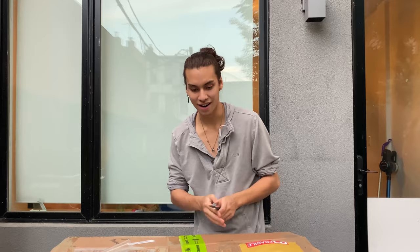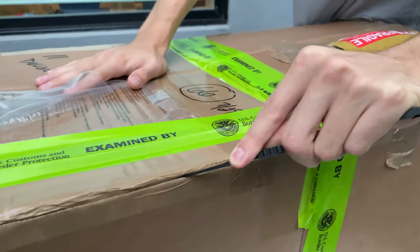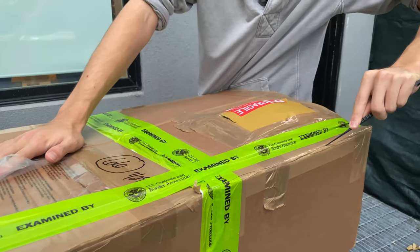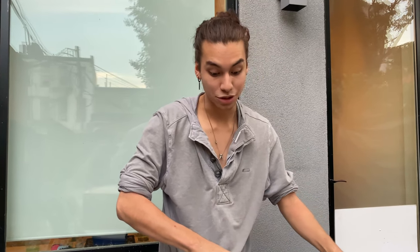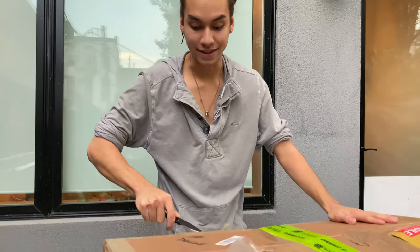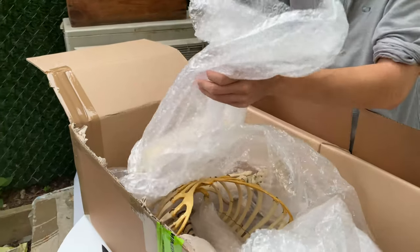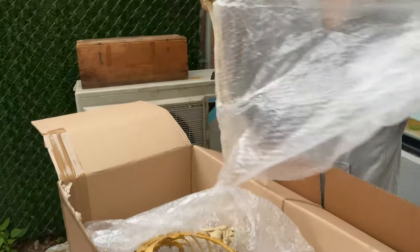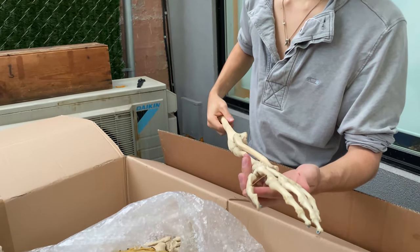Now we're going to take a look at the second skeleton — this is a much larger piece and I've been waiting on it for a while. Working with any organic material you have to be as careful and as respectful as you can when packing them to make sure they're not damaged. Here we have one of the arms of the individual — it's extremely gorgeous and in perfect condition.